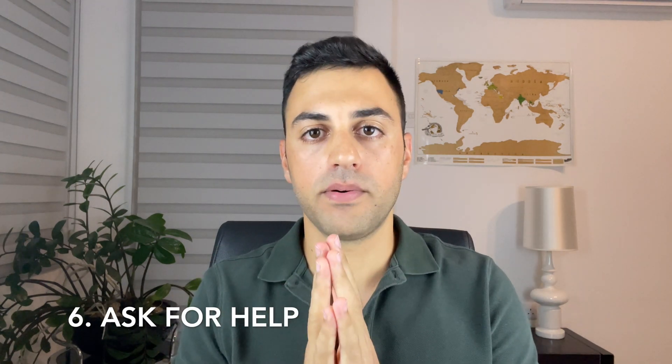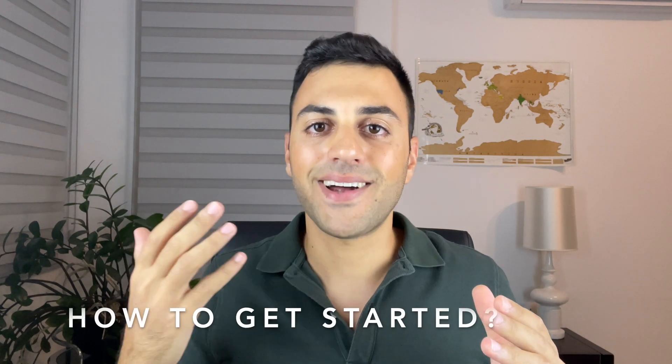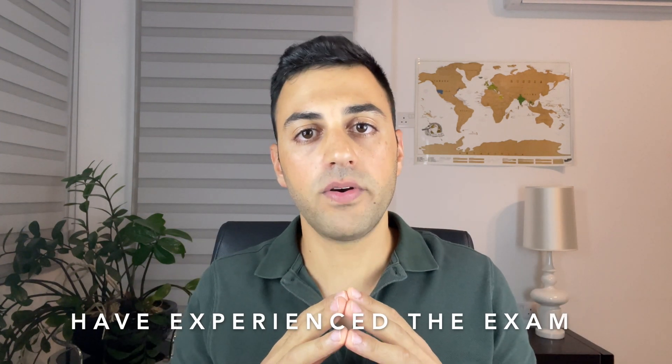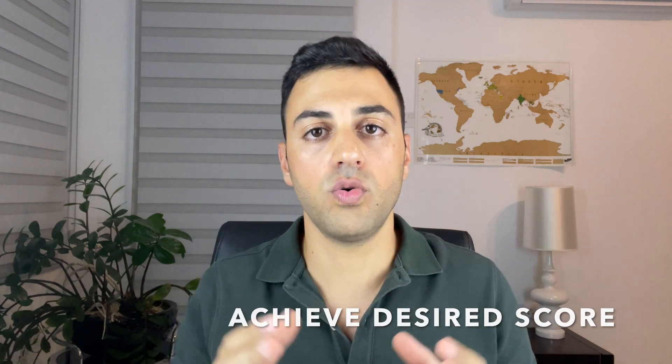Number six: do not hesitate to ask for help. If you have doubts about what resources to use, how to get started, or whether the path you're following is right, then get a tutor. They will solve your doubts and keep you on track. I know tutoring can be expensive, but you won't regret it. Tutors have experienced the exam and know exactly how to prepare you. It is worth it to save time and achieve the score you want.